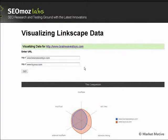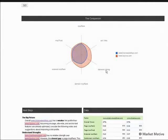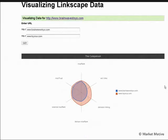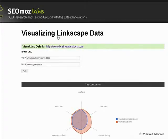Looking at the comparison between Brainwaves Toys and Toys R Us — if we want to be really competitive, we need probably hundreds if not thousands more links, with the right anchor text for the right keywords to rank in areas we want to target. This gives us a realistic view of what to expect from our SEO efforts.